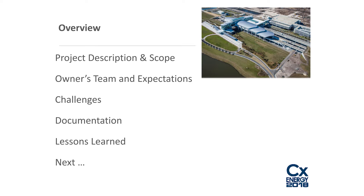The overview will cover a description of the project and scope of work, the owner's team expectations, challenges, documentation and how it was organized, lessons learned, and a look at what that next project is going to be.